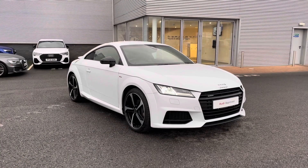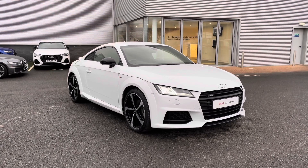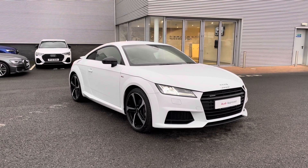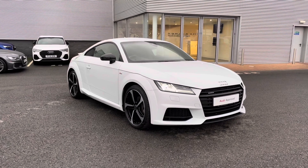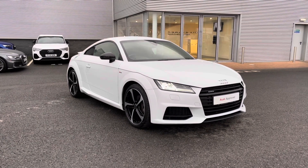This vehicle is part of the Audi approved used program which includes a minimum of 12 months warranty along with flexible finance packages available. For a personalised finance quote or to book a test drive, please give us a call on 01228 371 516. Thank you for watching.